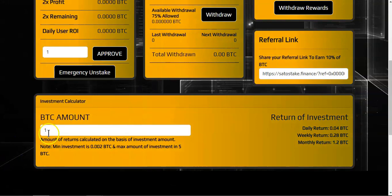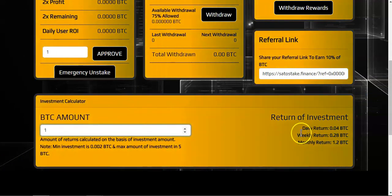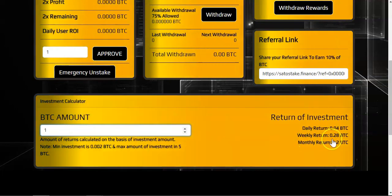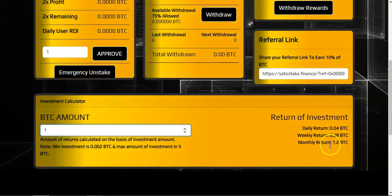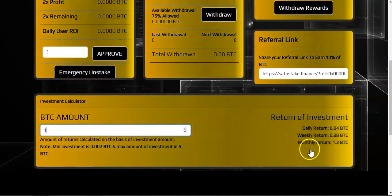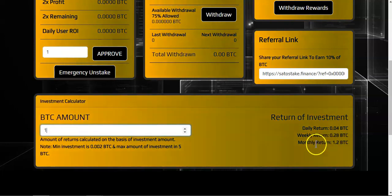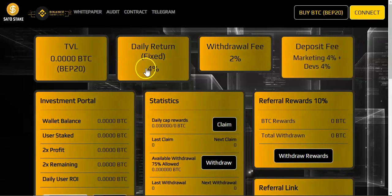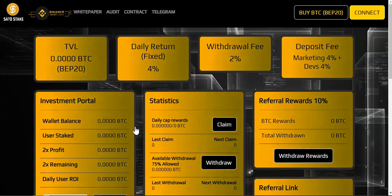Down here we have the calculator. For instance, using one BTC: the daily return is going to be 0.04 BTC, weekly return is 0.28 BTC, and monthly return is 1.2 BTC. From these calculations we can see it's going to take approximately two months to ROI.